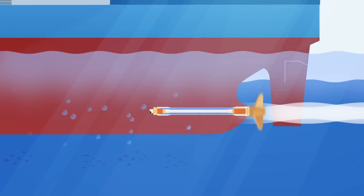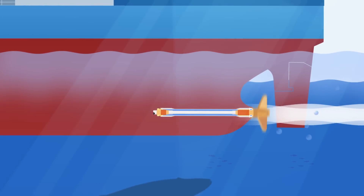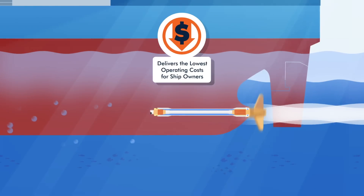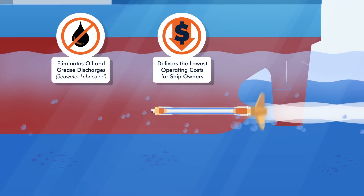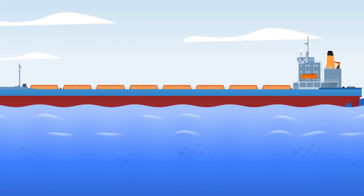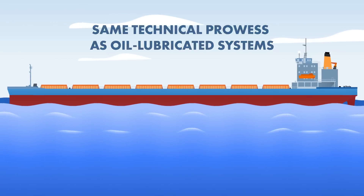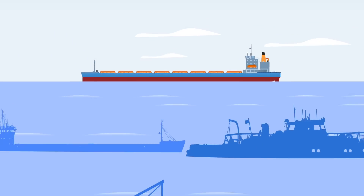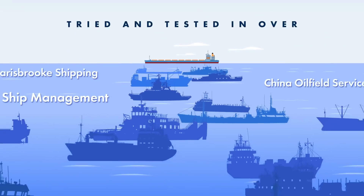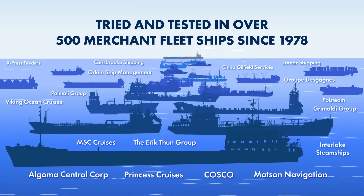Thornton Bearing's revolutionary open-compact propeller shaft bearing system, lubricated entirely by seawater, will reduce your operating costs, eliminate oil discharges, and operate virtually maintenance-free. With the same technical prowess as oil-lubricated systems, the compact seawater-lubricated shaft line has been tried and tested in over 500 merchant fleet ships since 1978 — a truly sustainable solution.